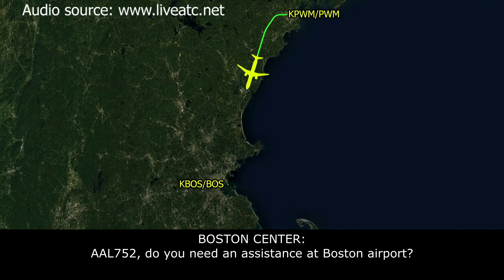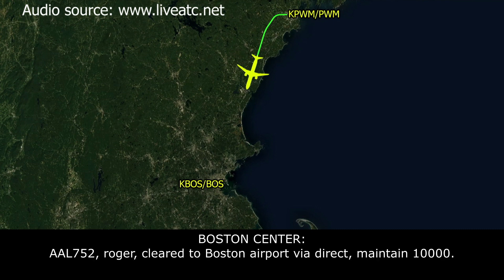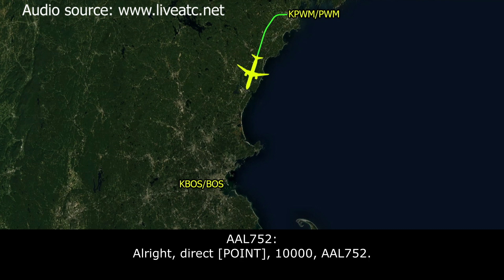American 752, did you need assistance at the Boston Airport? No assistance, American 752. American 752, roger, switch to Boston Airport via direct, maintain 10,000. All right, direct BOS, 10,000, American 752.